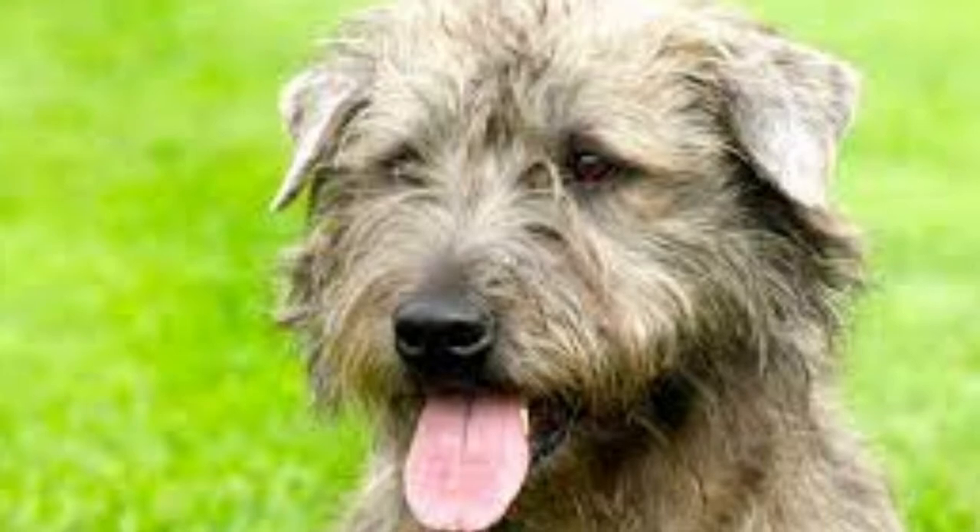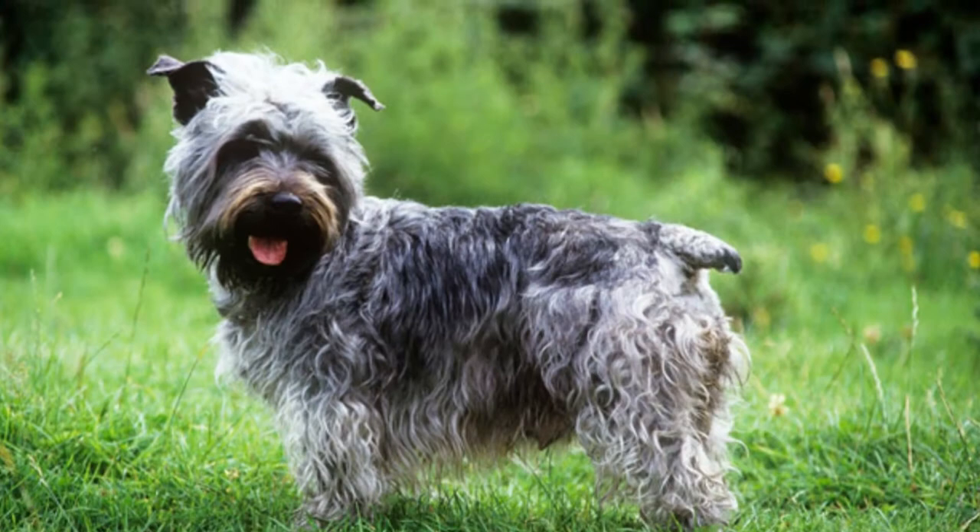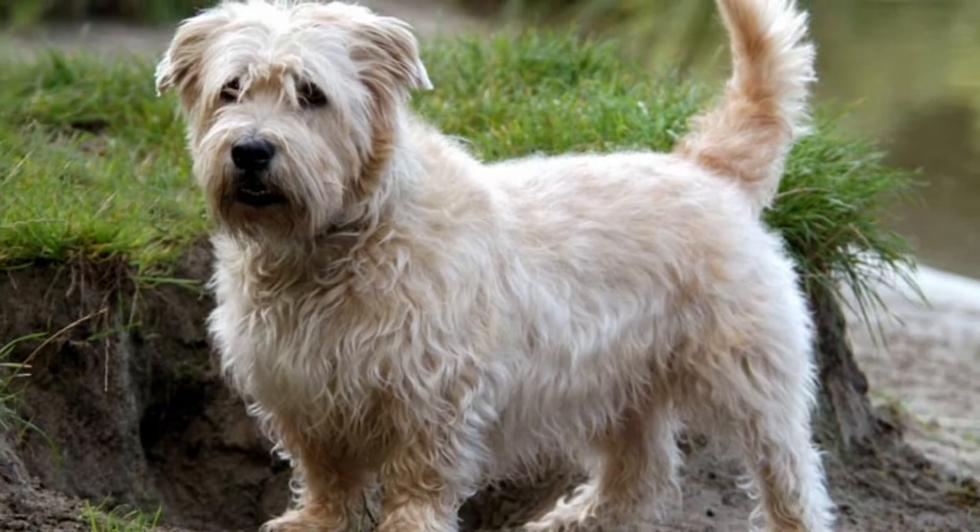Welcome to Zoological World. Today we are discussing the Glen of Imaal Terrier. The Glen of Imaal was nicknamed the Turnspit Dog, because they were sometimes used in a mechanical contraption that turned meat over an open fire. The Glen of Imaal Terrier is a tough but fun-loving dog, built for the rough terrain of the Irish valley that bears its name.